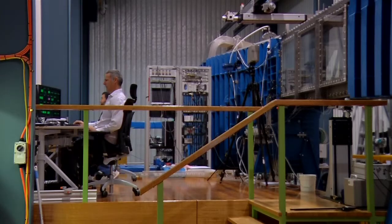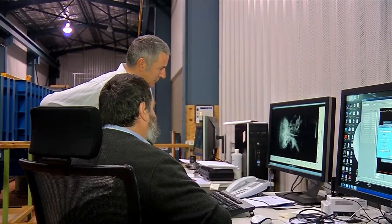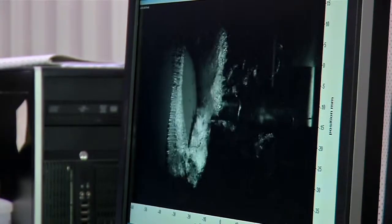The Cavitation Research Laboratory, like all of AMC's facilities, gives students hands-on experimental work where they can actually observe fluid flow phenomena directly.